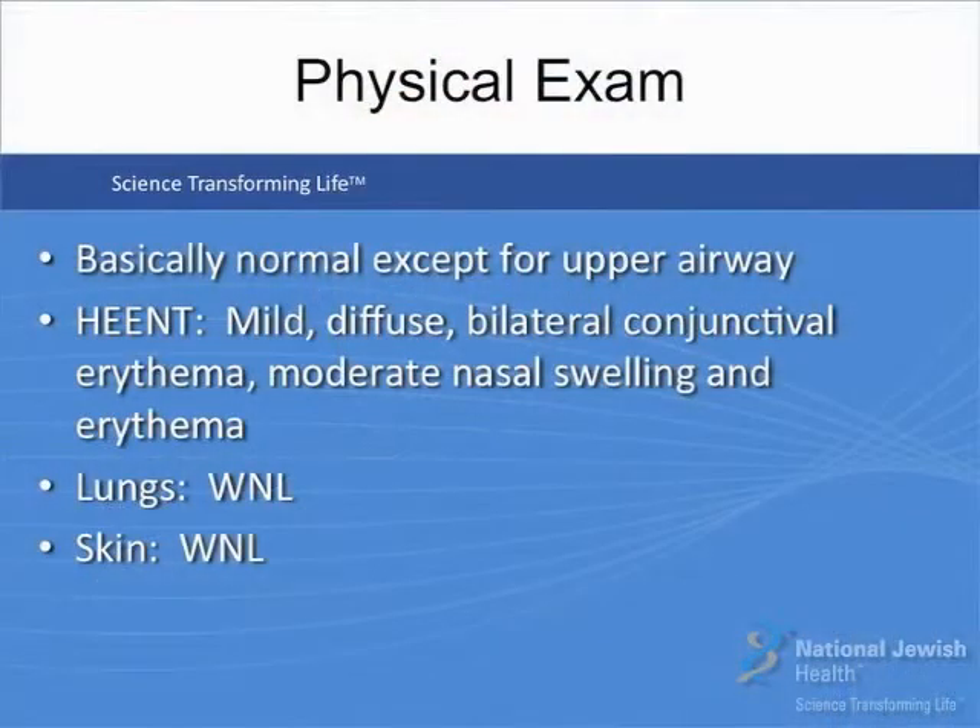Her physical examination is basically normal except for the examination of her upper airways. When you look at her eyes, you'll see mild diffuse bilateral conjunctival erythema. When you look in her nose, there's moderate nasal swelling and erythema bilaterally. Her lungs are normal and her skin is normal.